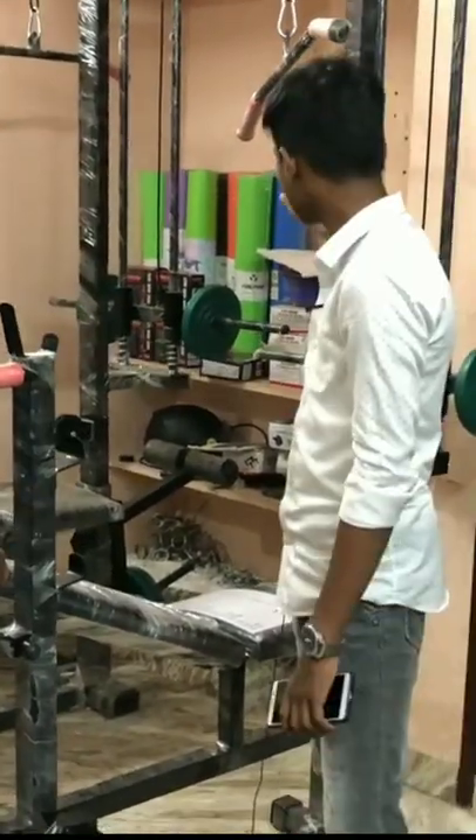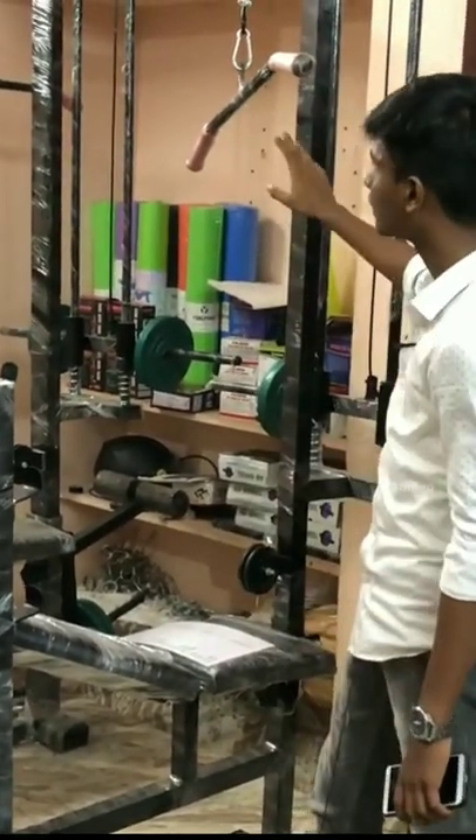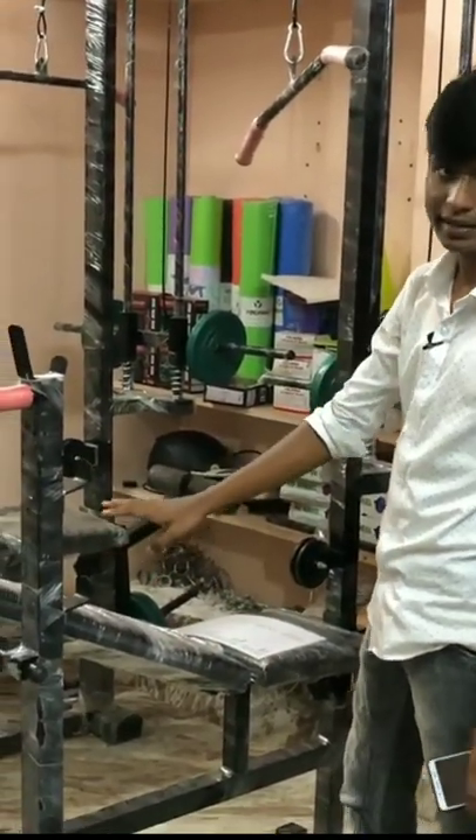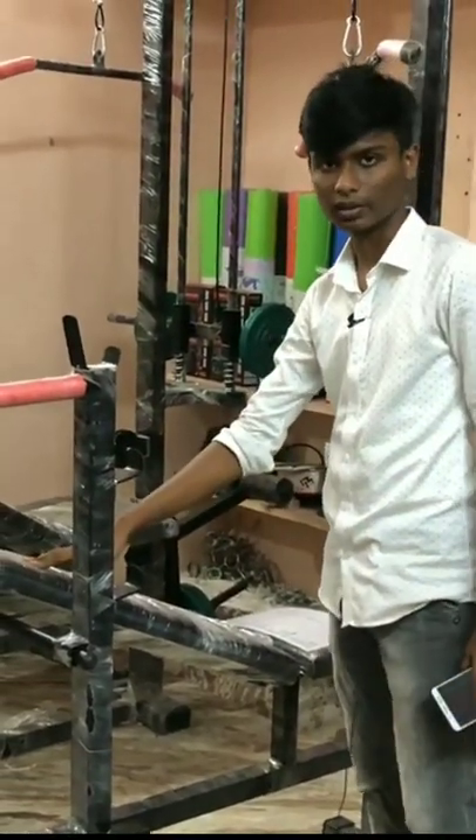This is a 20-in-1 Bench Pro. You can do the lat, shoulder, scar, dips, push-up, flat incline — it's a 20-in-1 purpose. In our shop,